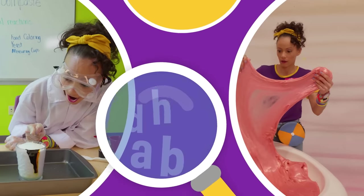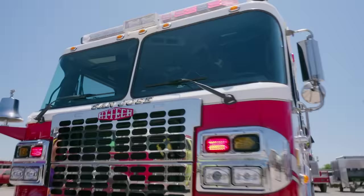So much to learn about, it'll make you want to shout! Oh hey, it's me, Blippi! Hi, and I'm Mika! And look at what's behind us!